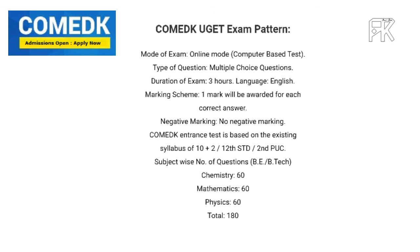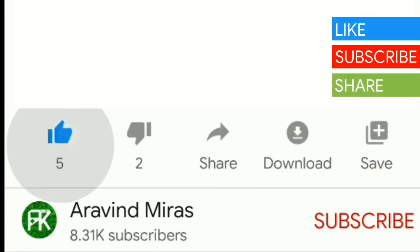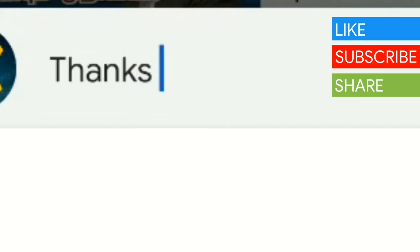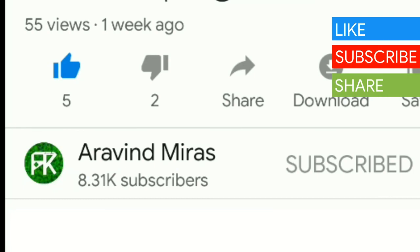In the description, there is a link to fill the application form. You can get ready for this exam. If you found this video useful, please like, share, and comment. Please subscribe to our channel.